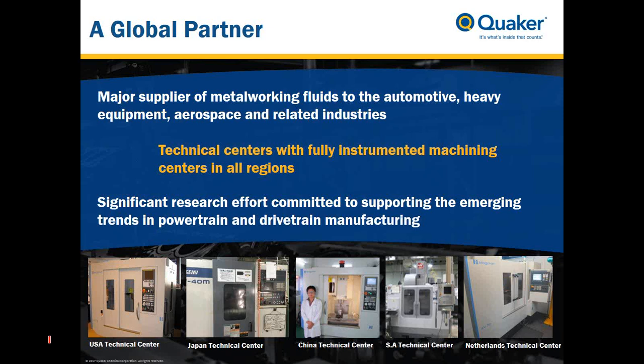Quaker is a major supplier of metalworking fluids to the automotive, heavy equipment, aerospace and other related industries. We have spent significant research efforts supporting emerging trends in powertrain and drivetrain manufacturing. We have invested heavily in technical centers with fully instrumented CNC machining centers located in five different regions: the USA Technical Center in Consul Hawken, our Japanese, Chinese, Brazilian, and Netherlands Technical Centers.